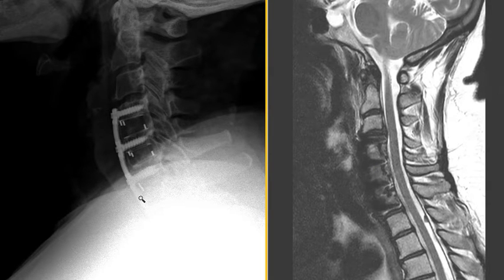We see the anterior fixation plate, which is really bright — this is metal — and we see these screws going into the vertebral bodies. You can see on the MRI: darkness, metal, and these dark screws. We call this anterior cervical discectomy and fusion.